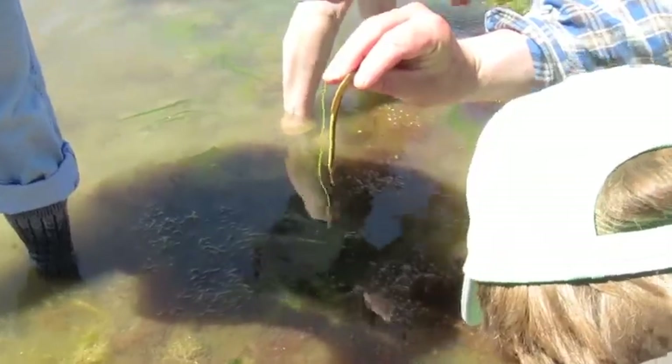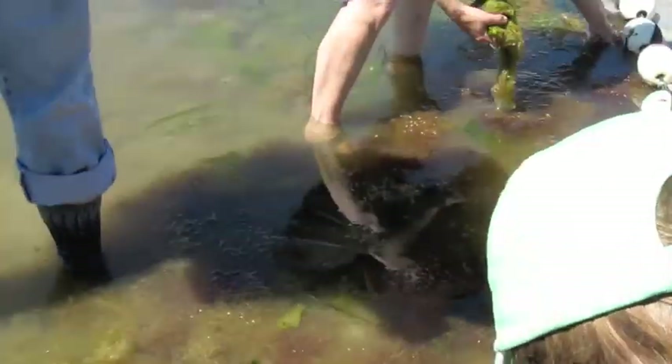That's special tissue that's got eggs in it. Thank you, I'm going to put it right there. Oh, there it is. Thank you.